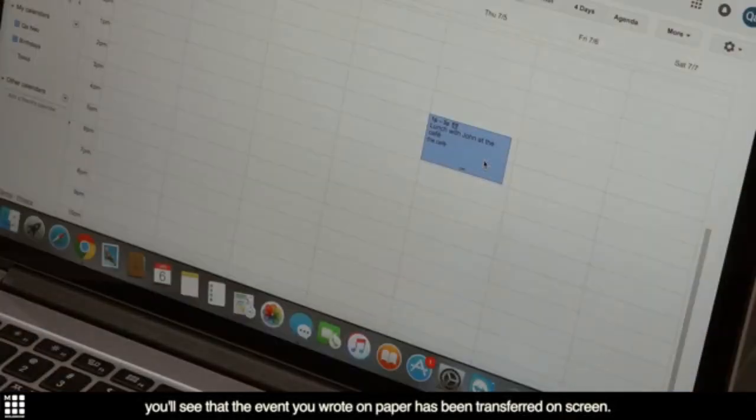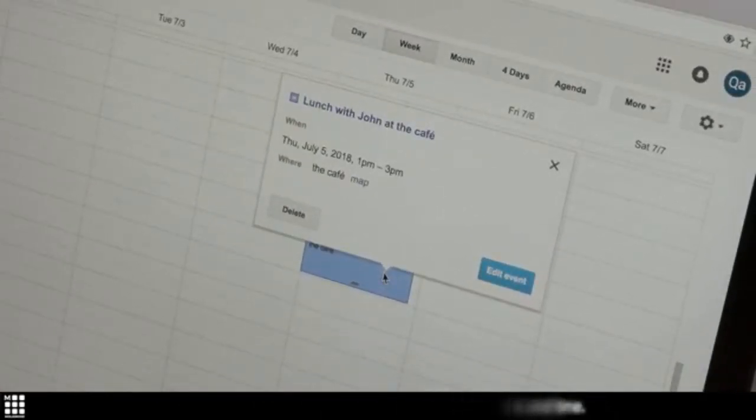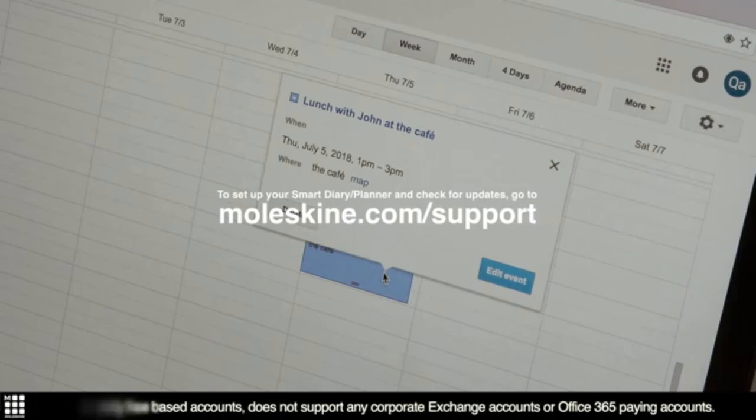The Moleskine Smart Writing Set is an impressive note-taking solution, with the ability to change input colors, a more advanced pen that uses standard ink refills, automatic page detection, and Moleskine's classic styling — all reasons it's a preferred method of analog-to-digital note-taking.